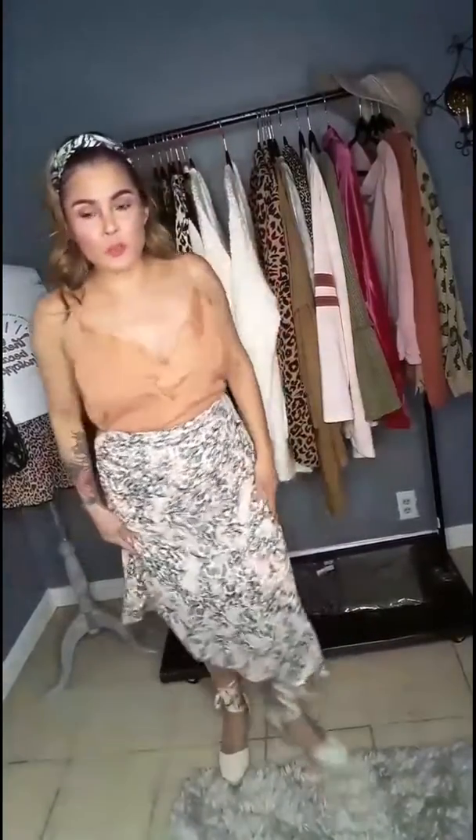Here I'm wearing the Logan tank top with the Alana skirt. I don't know what happened to the other video but it kicked me off. This is perfect for those spring days — spring's already here — and this outfit is perfect for a girl's night or even a day date.